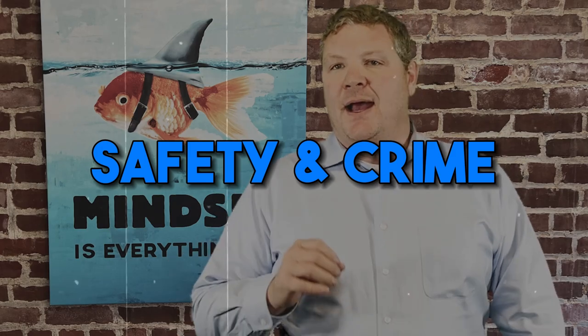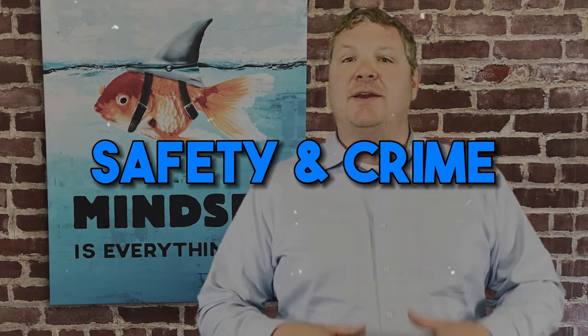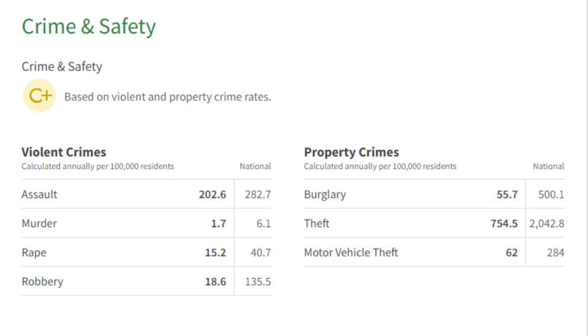Safety and crime. As a licensed agent, I always have to be careful talking about crime because what I feel safe as a 260-pound guy is not necessarily the same as what you're going to feel safe in. So no feelings are involved — these stats are from Niche.com. All four categories for violent crime were below the national average, including assaults, murder, rape, and robbery. Weymouth was also below the national average for property crime, including burglary, theft, and motor vehicle theft. Do your own research — some of the best research is by calling or stopping by a local police station and talking to officers on duty.